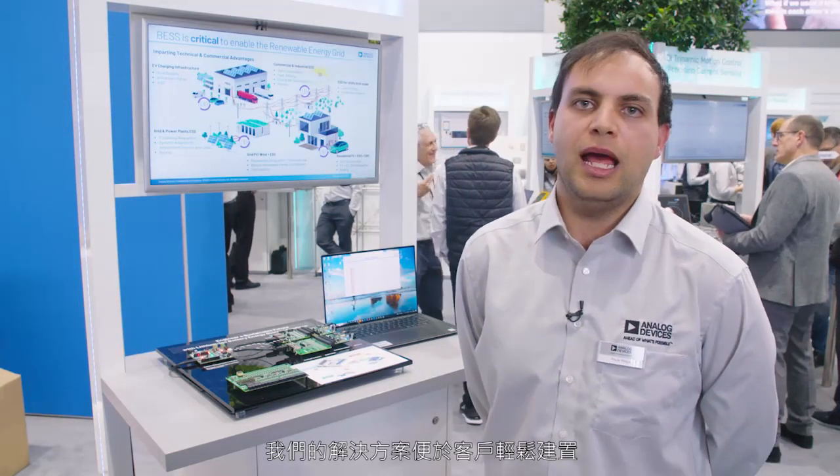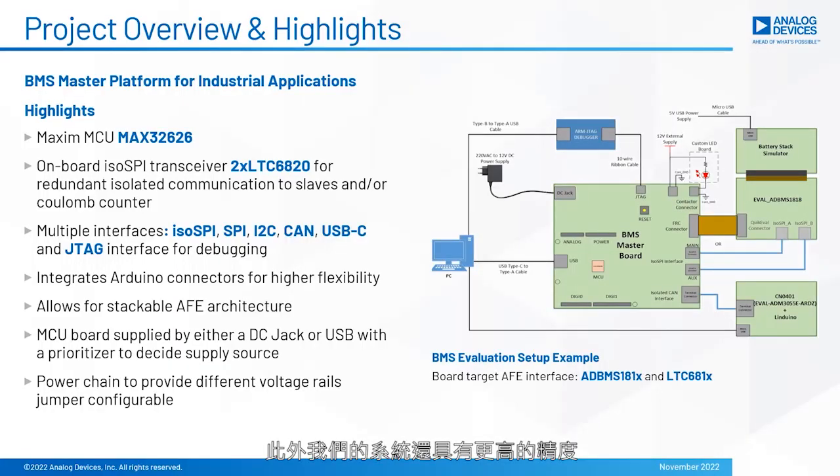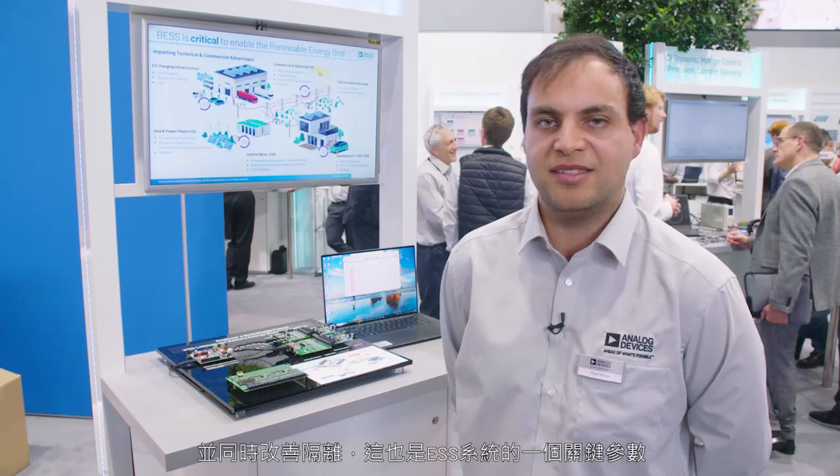Our solution allows ease of implementation for the customer. They can base their system on our system or use our system directly. It also allows for higher accuracy, because it communicates with Analog BMS parts, which are high accuracy. It's also a system that enables easy scalability — it can be easily connected to multiple analog front ends — and it enables safety through isolation, which is a key parameter for ESS systems.